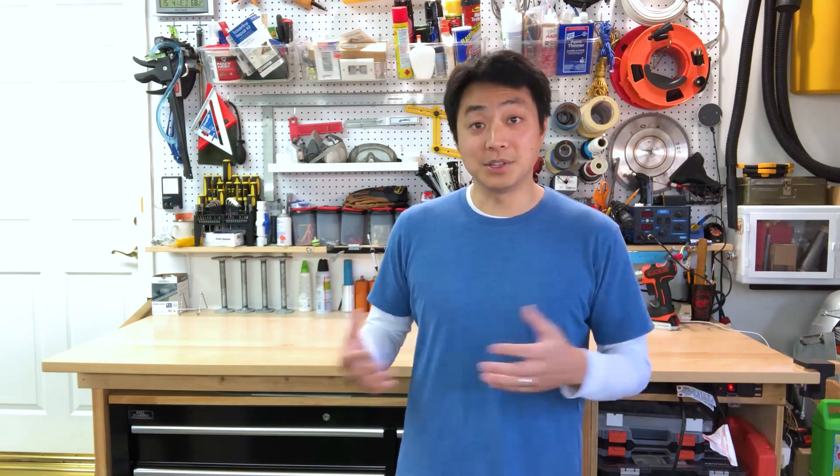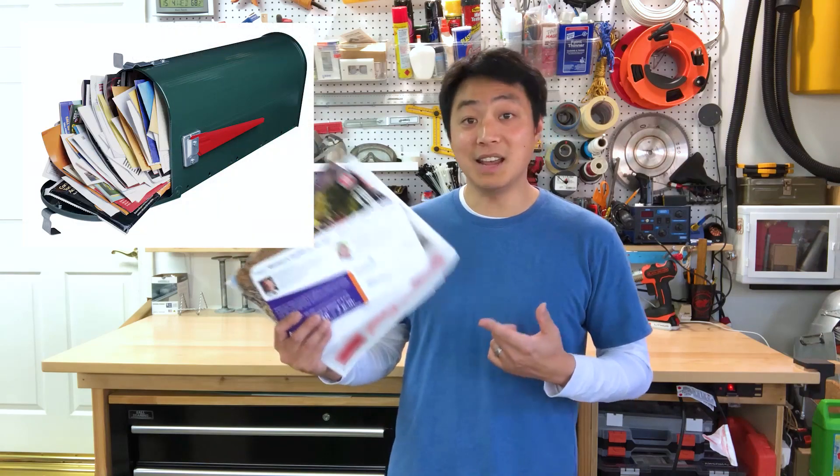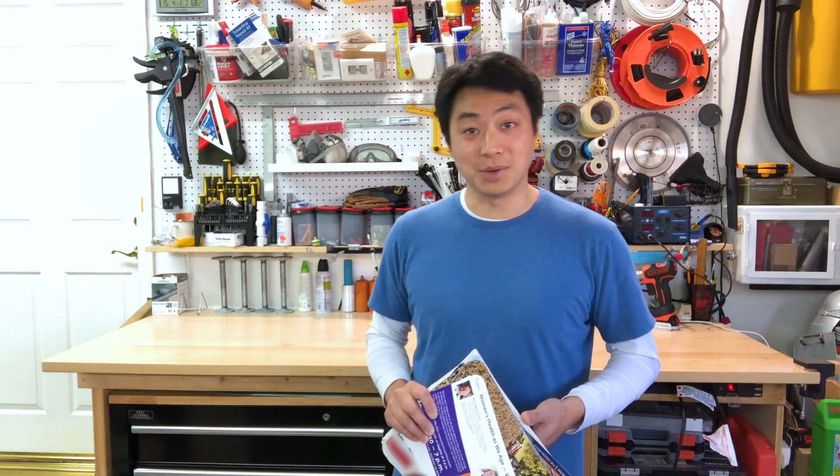But what happens to a tree when it does fall down? Well, its wood is used to make all different kinds of products — materials to build houses with, furniture, clothing, and even a bunch of different types of paper like the ones you can find in your mailbox. And today we're going to be using those papers to design our very own trees that can stay standing even in a gust of wind.